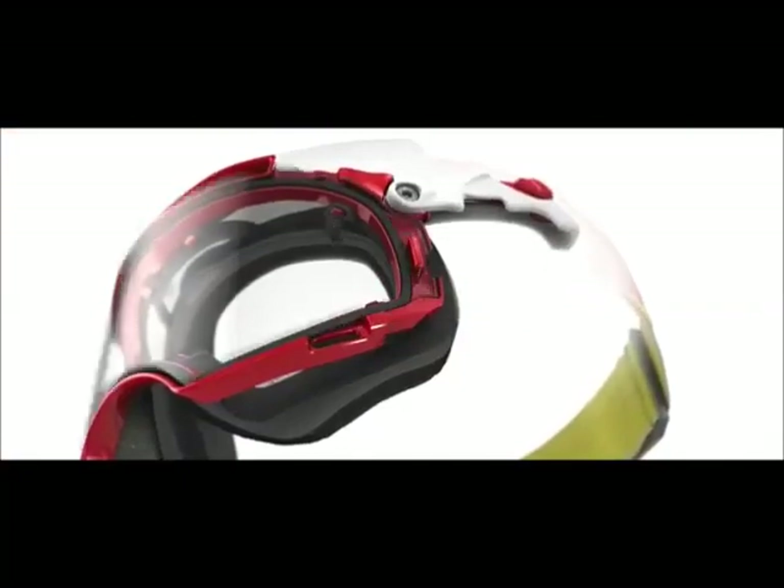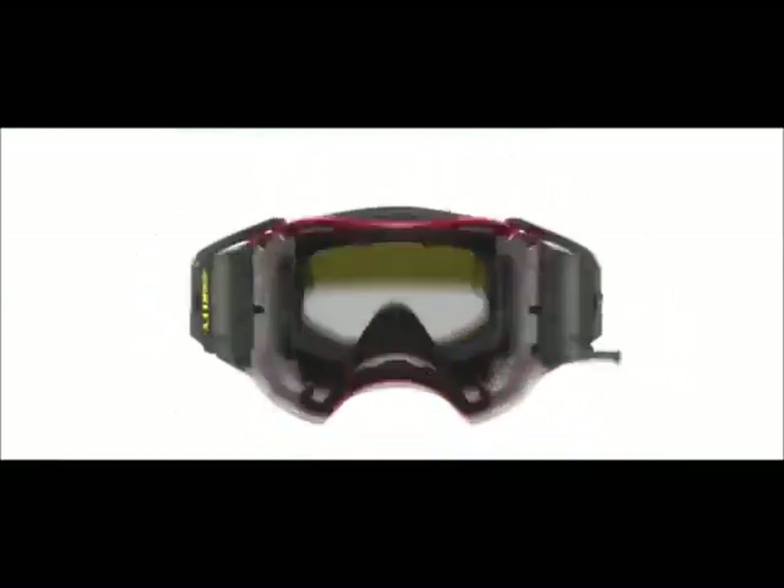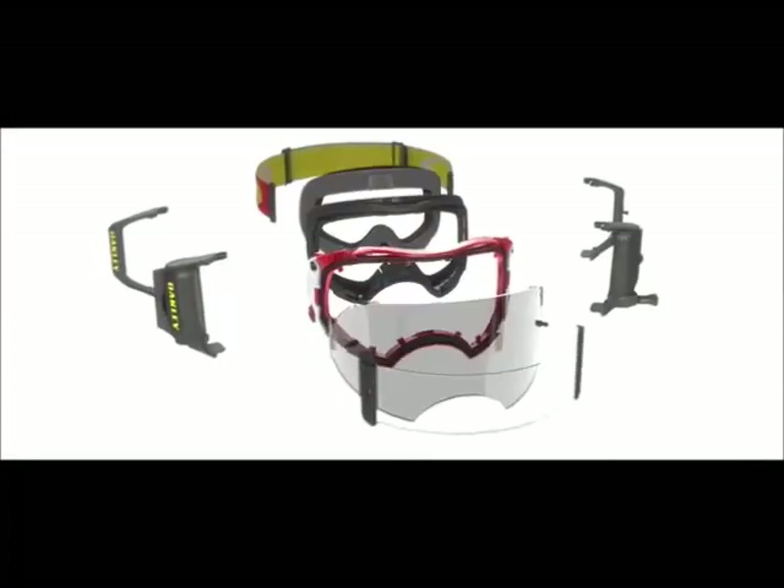Putting the Airbrake on is a whole different goggle. The adjustability about it, the different things that you can change as a rider, the comfort of the goggle — you can use the same goggle with a roll-off or use a standard tear-off system. It's user-friendly.